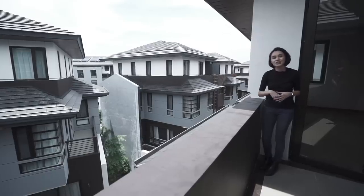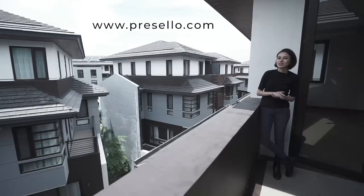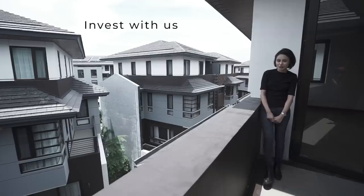So what are you waiting for? If you want to see this unit for yourself, send us a message or go to our website at www.presello.com. Invest in your future. Invest with us. Invest with Presello.